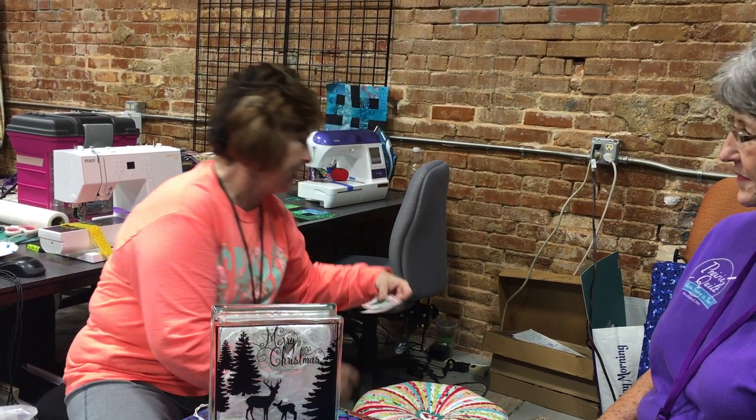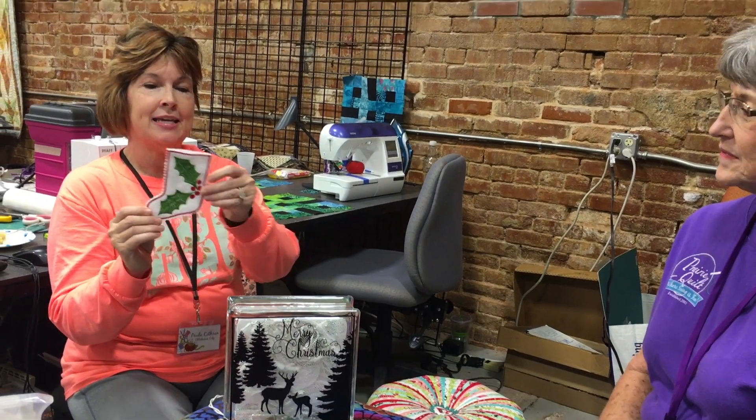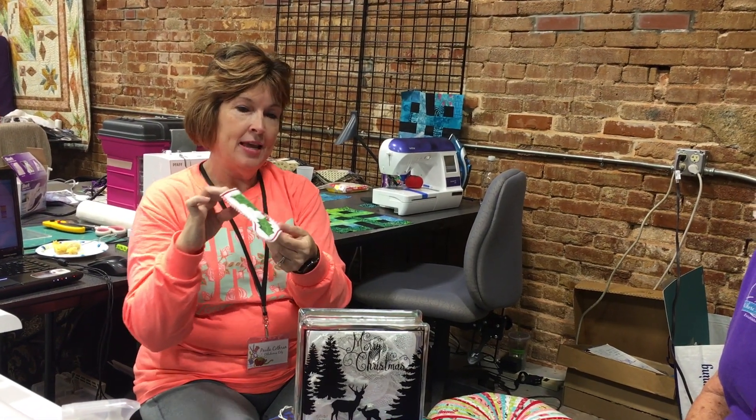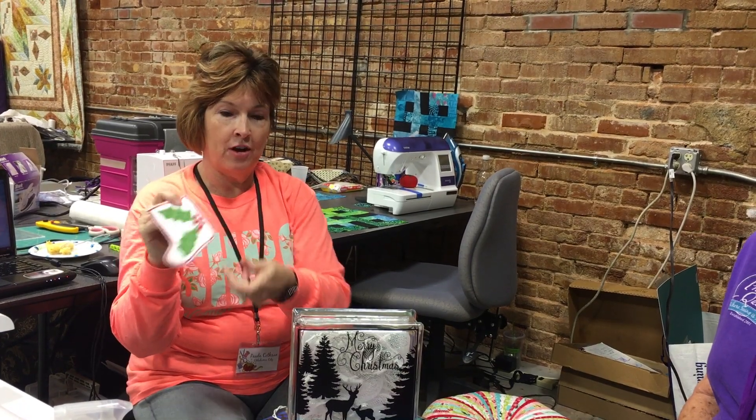And then Leah did a make-and-take — a little stocking that can hold a gift card or money for someone. Cute! And we did that on the new Pfaff Icon machine.